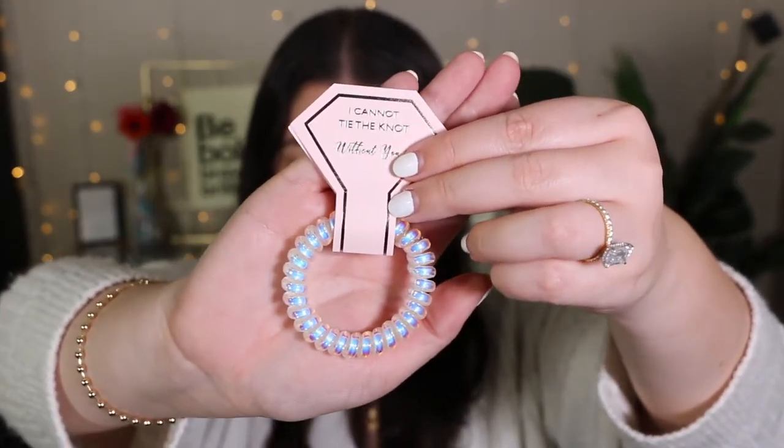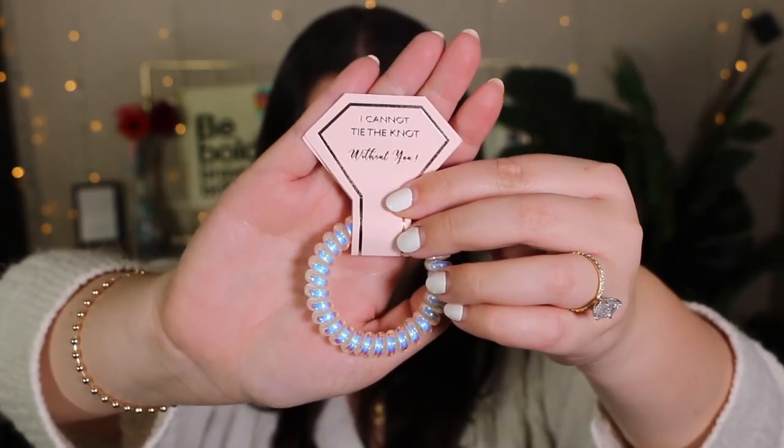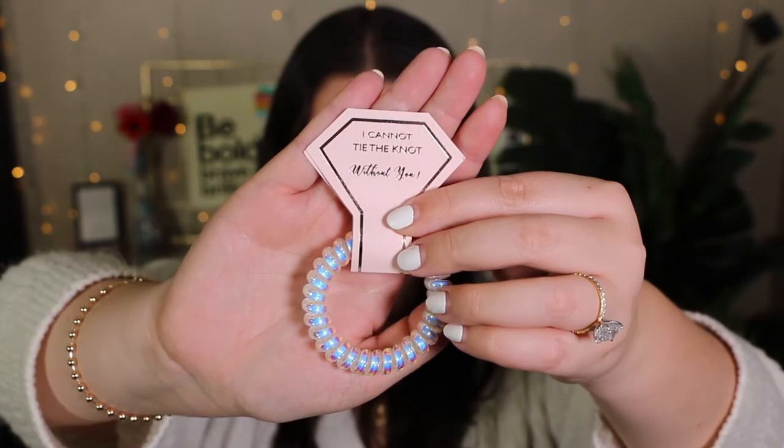Another little thing I found on Amazon was this cute little hair tie. I genuinely love hair ties like this — the little coil ones. These are really cute too because they're kind of iridescent, which is really pretty, and they also say "I cannot tie the knot without you," which I thought was just a really cute touch. It's such a great inexpensive filler for the box that will also actually be used and appreciated by all the girls. That's kind of what I was going for with the whole box — I wanted it to be super cute and personalized, but filled with items that are functional and the girls will genuinely be excited to use.